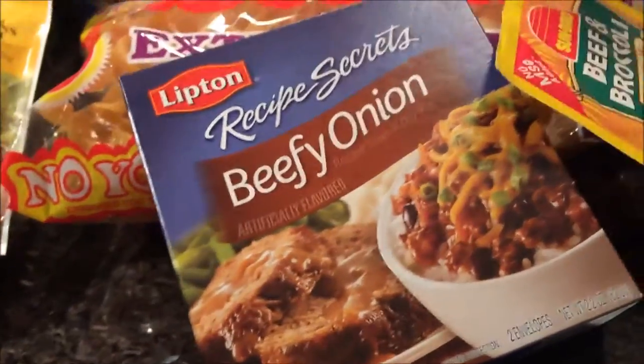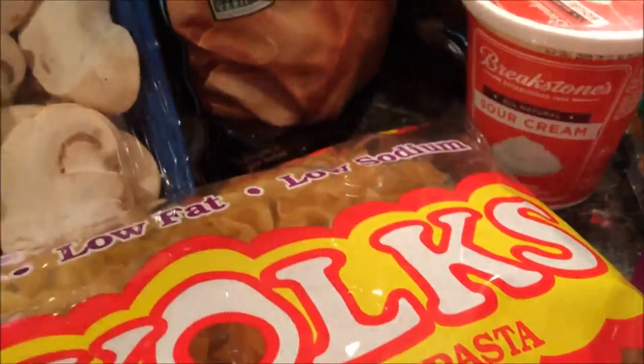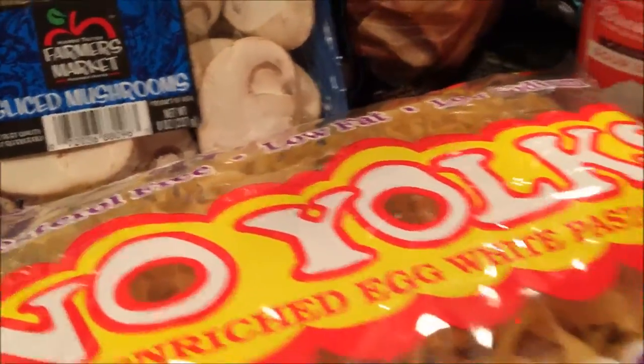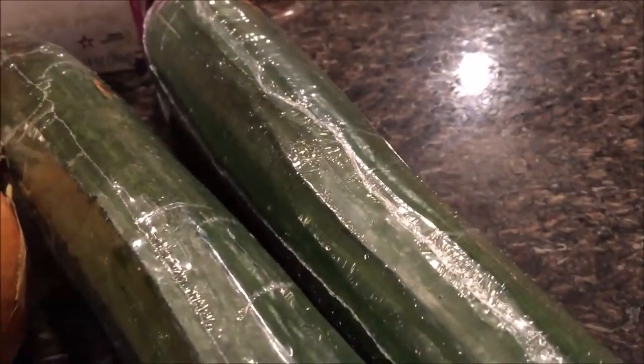Got the whipped beefy onion soup mix — that'll go with the egg noodles and the sour cream and the mushrooms for beef stroganoff one night. We got the yellow onion and the beef and broccoli mix for beef and broccoli, and that'll go over the jasmine rice.